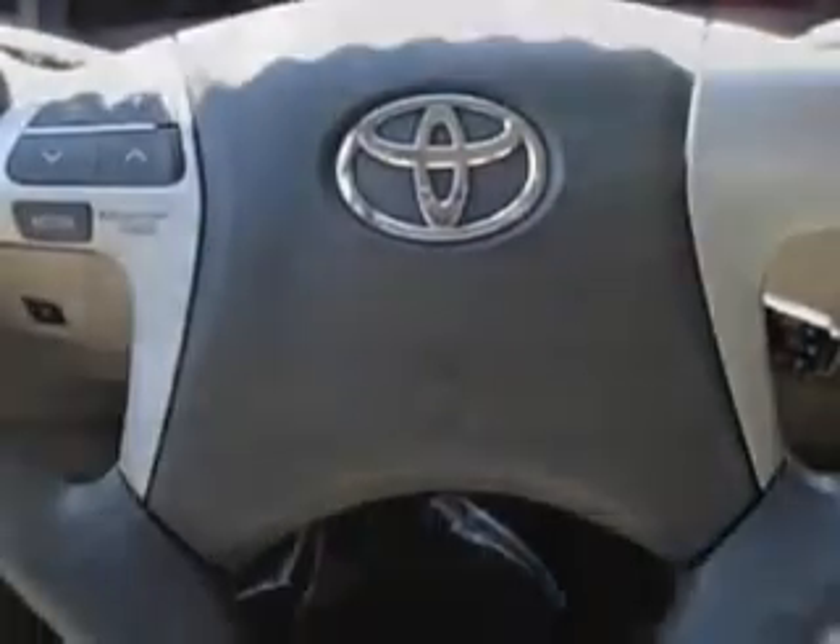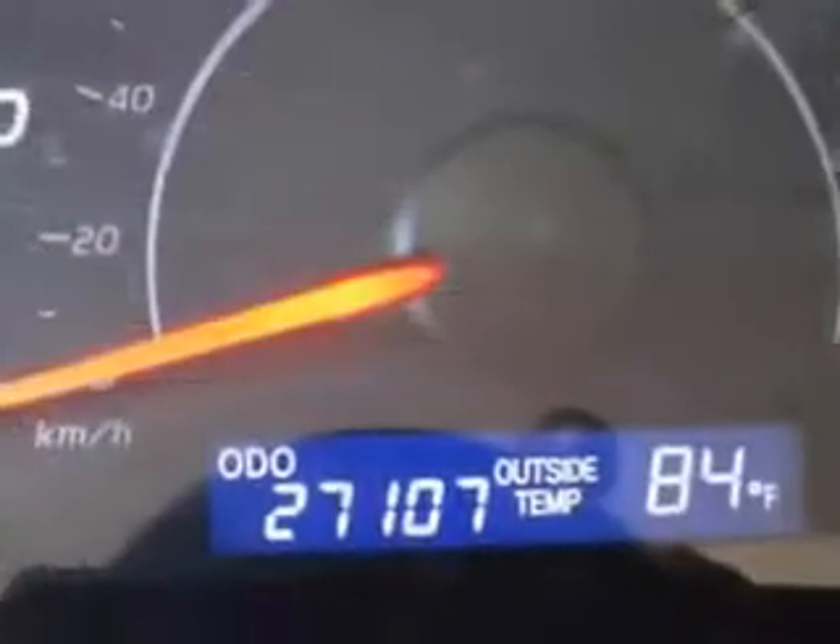Enjoy the drive and have peace of mind in this 2011 Toyota Camry. See us at Van York Toyota today.